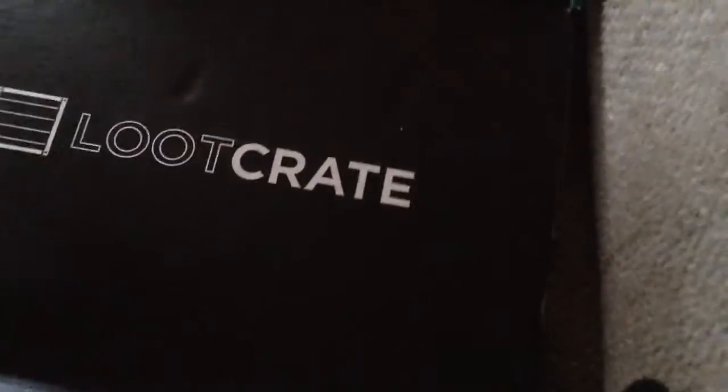What's up guys, it's your friendly neighborhood gardener with a brand new March's Loot Crate. This is what it comes with.